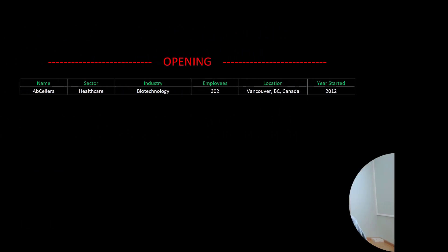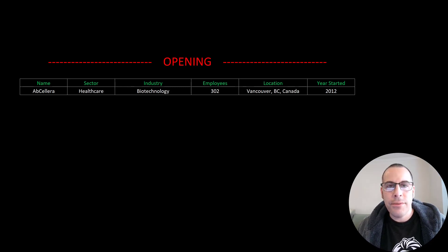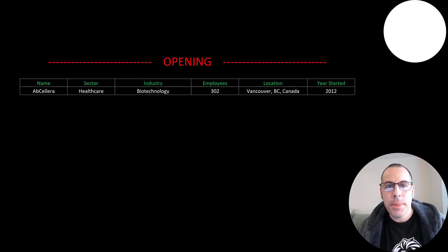Welcome to my channel. I'm Scott and in this video I am going to walk you through the process of valuing Abcelera stock by analyzing their financial statements and dissecting their financial ratios so we can determine if it's a buy or a sell.